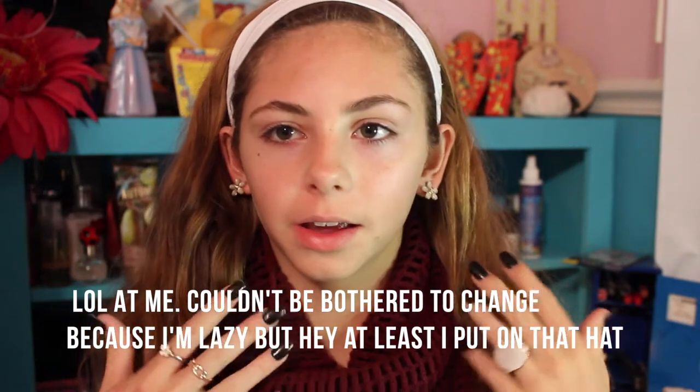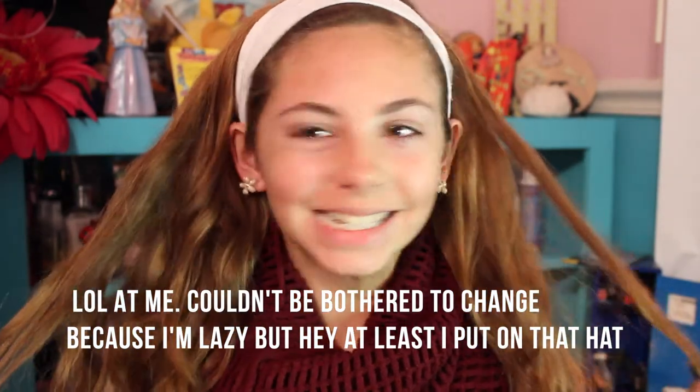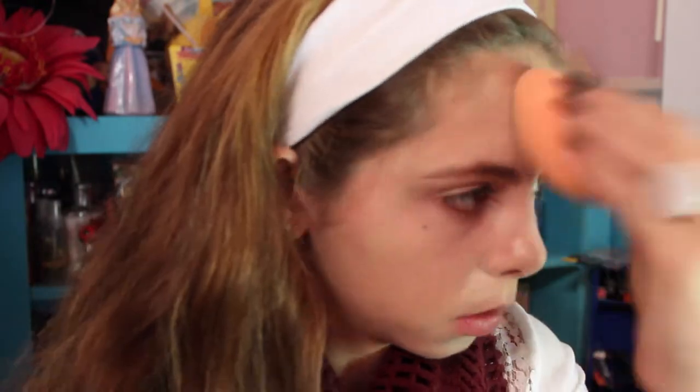I'm just applying a perfecting primer to my whole face and then a pretty much full coverage, pretty pale foundation, because I'm going for a witchy look and I feel like witches are usually pale. I just went in with a beauty blender.